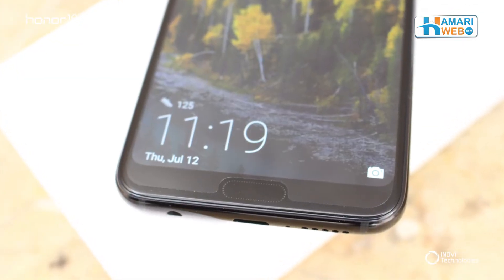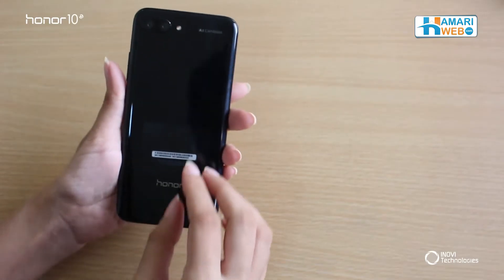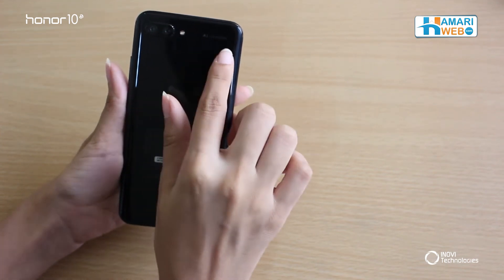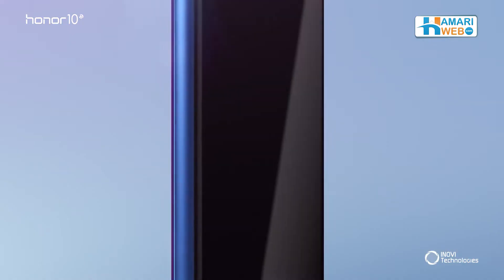There is the ultrasonic fingerprint scanner that has been placed on the front instead of the back. It also has a dual camera setup that has 24 megapixel and 16 megapixel shooter cameras with flash as well. The best part about this phone is that it contains an AI camera which recommends multiple subjects and applies optimization.